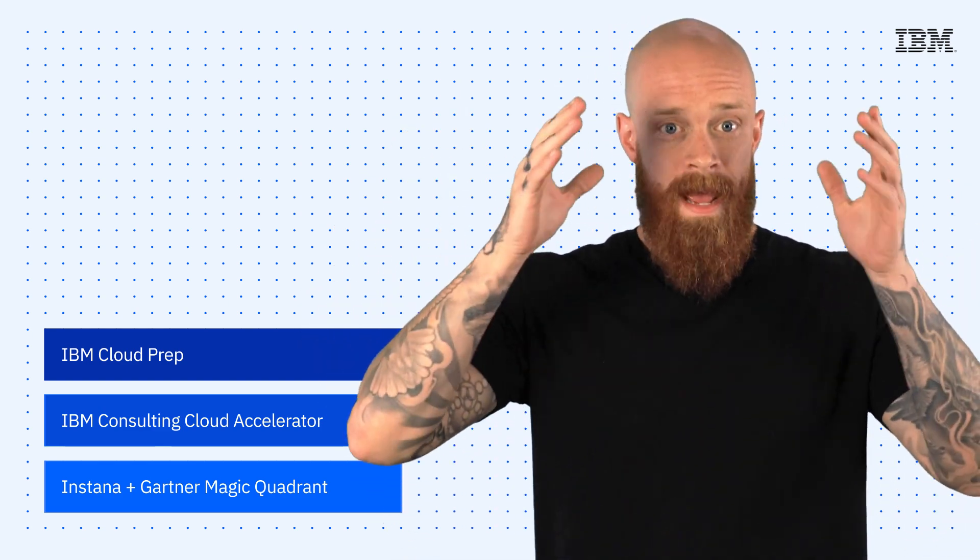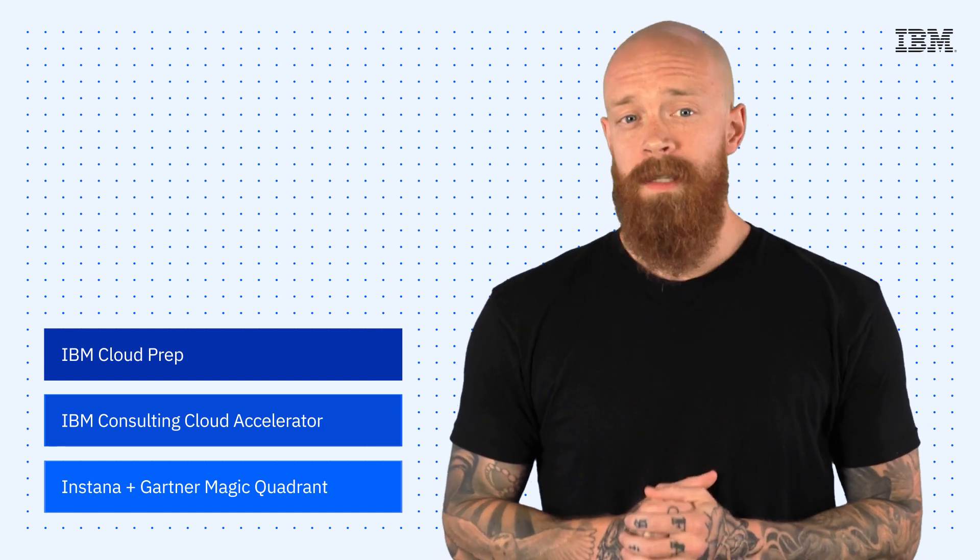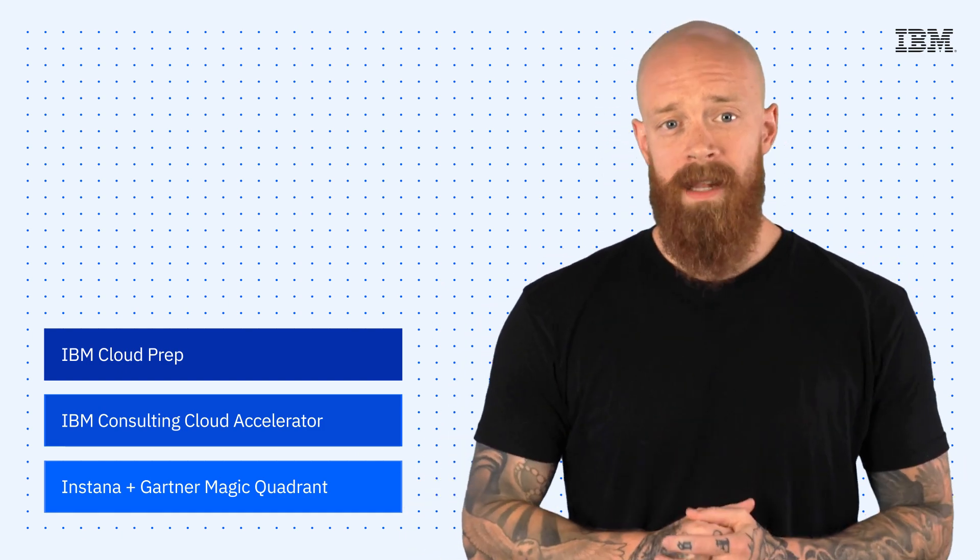What's up, y'all? My name is Ian, and I am back to bring you the latest and greatest news and announcements about IBM technology.